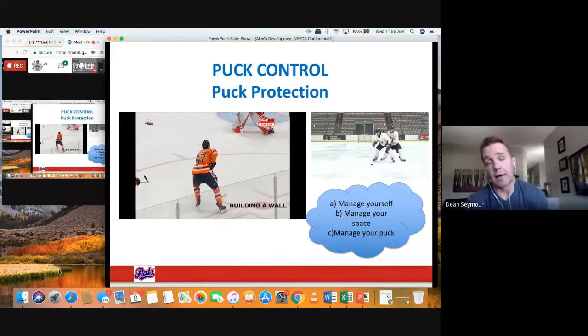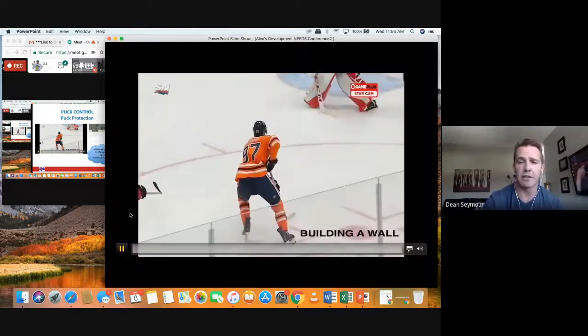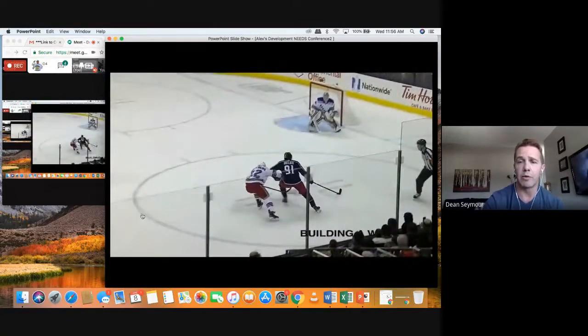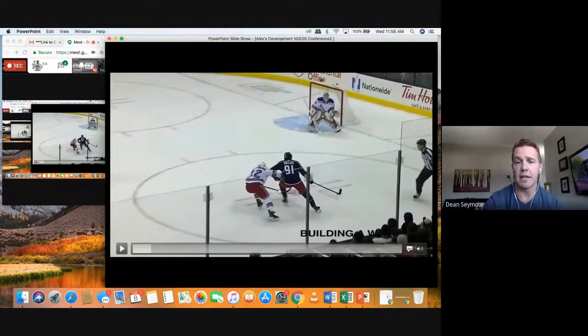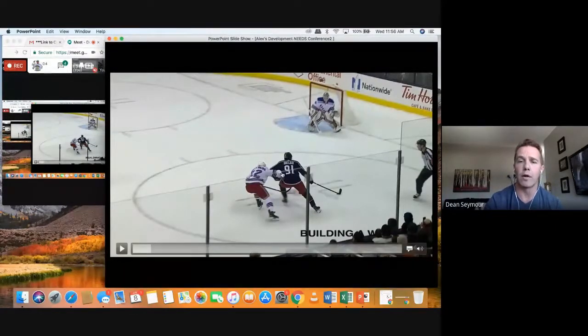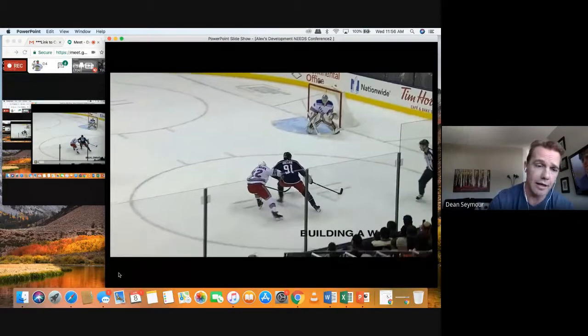Puck control, puck protection. All those small space skating scenarios had puck protection happening. One of the biggest keys for me in small space skating is building a wall. When it comes to puck protection, anytime you can build a wall — the wall is this shoulder, this knee, and this inside foot. We teach players as much as possible to play with the puck outside their body. Anytime we can create this wall and lean into our checker, we might be in a stronger position to manage our puck and get a scoring opportunity on net.